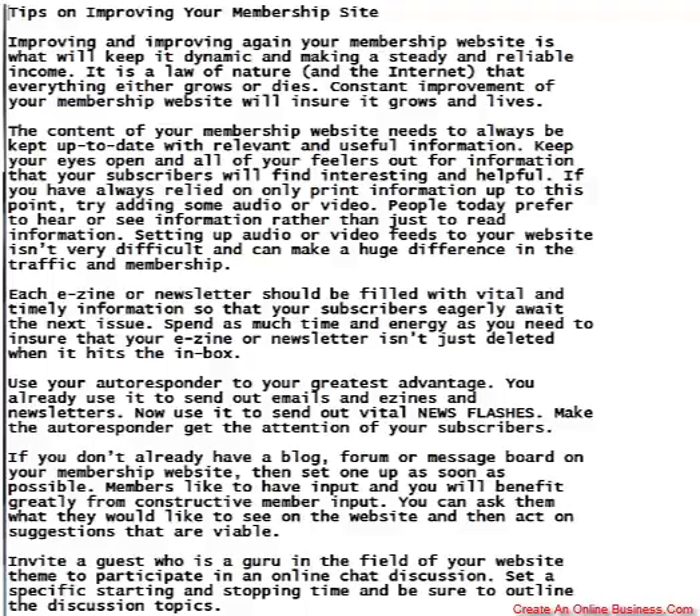Use your autoresponder to your greatest advantage. You already use it to send out e-mails, e-zines, and newsletters. Now use it to send out vital news flashes and make the autoresponder get the attention of your subscribers.